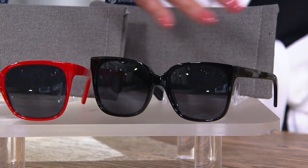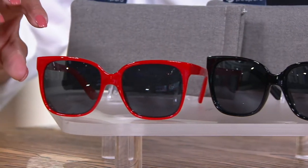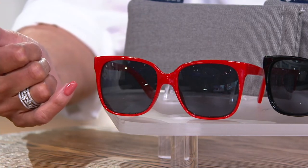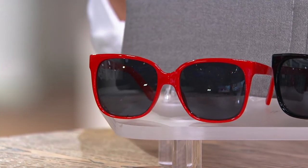We have a black pair — just that classic sleek black with a dark lens. We'll channel our inner Audrey right there. And then how fun is a pop of red? We've got the Palisades polarized sunglasses in red as well. I love the red with the dark lens. Again, we're blocking the sun — UVA, UVB — with polarization and a really great style.